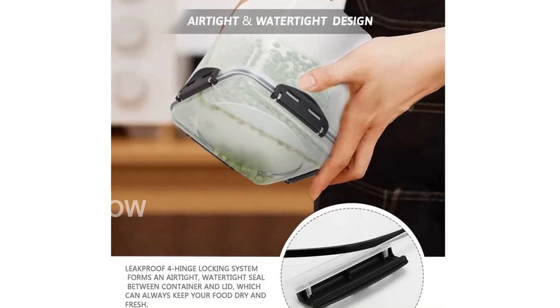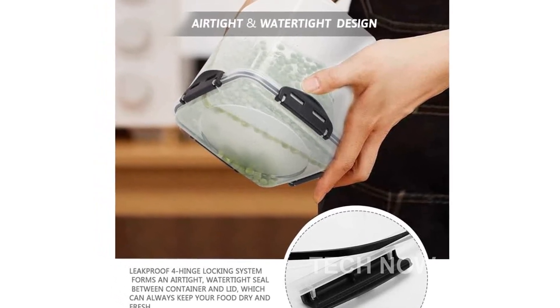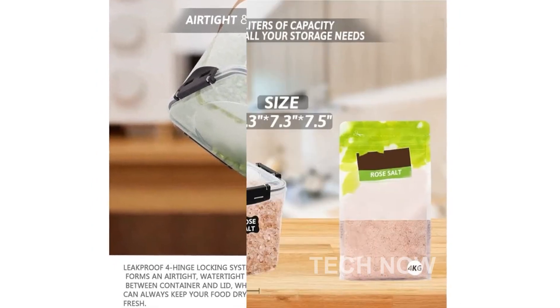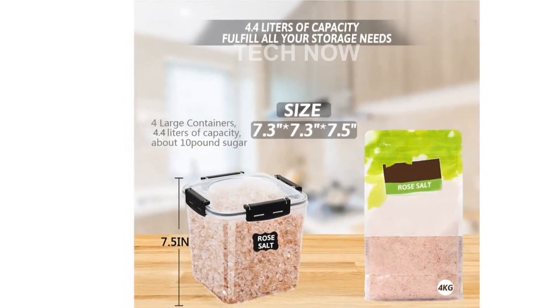Whether your pantry is big or small, these durable containers will help you organize your food better. One of the standout features of these containers is the new safety seal design. The square box design ensures stability and prevents them from being easily knocked over.